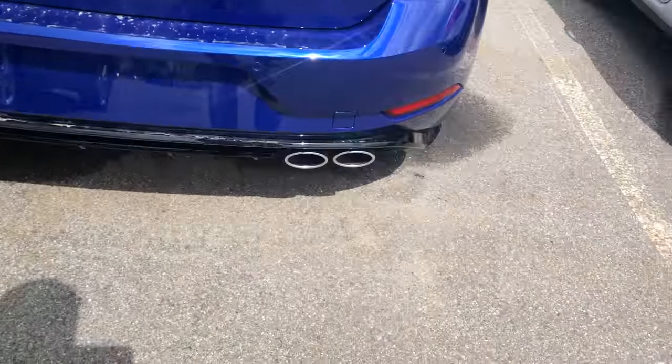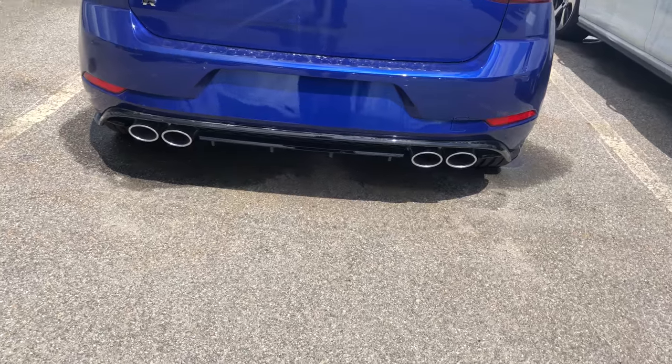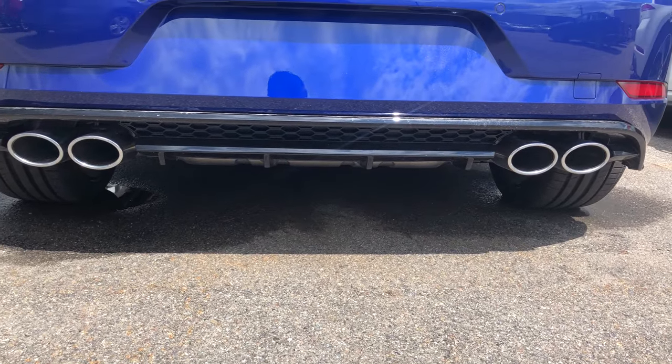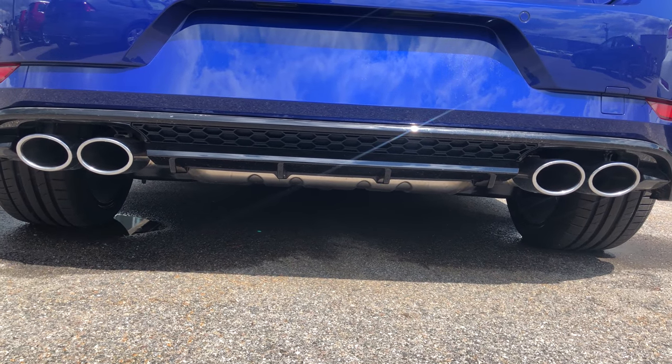Shark fin looks the same. The exhaust tips are identical. The rear diffuser is the same, although the rear has a new honeycomb right above the diffuser, below the fender there.